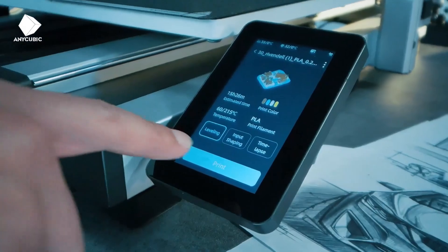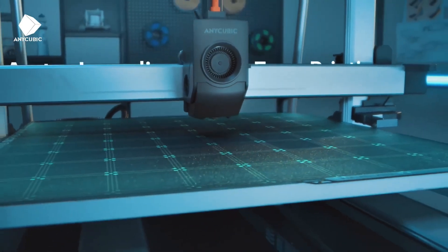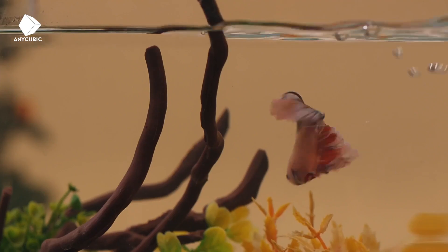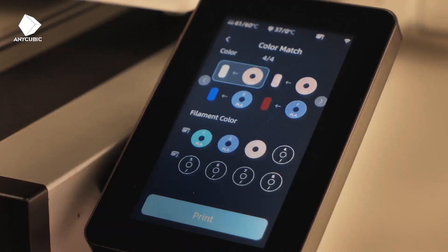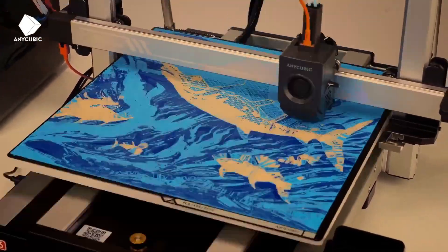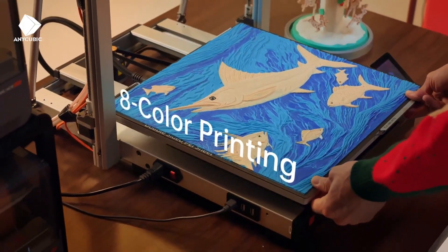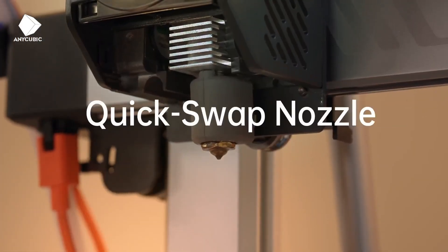The Cobra 3 Combo achieves print speeds of 600 mm/s and scored an impressive 30/30 in print quality tests, excelling in fine details and accuracy. Its touchscreen interface and auto-bed leveling simplify setup, while the enclosed design supports temperature-sensitive filaments. The printer's compact footprint and ease of filament swapping make it ideal for creative projects like cosplay and home decor.